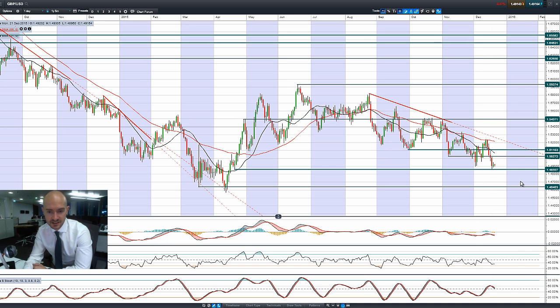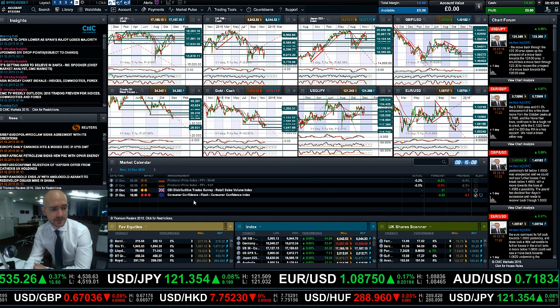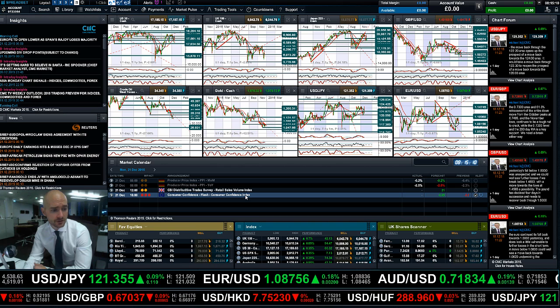Looking at GBP/USD, we bounced at 1.4860 on Thursday, didn't do a lot on Friday, and probably won't do a lot today. It's still in a longer-term downtrend, and the other technicals are relatively neutral.